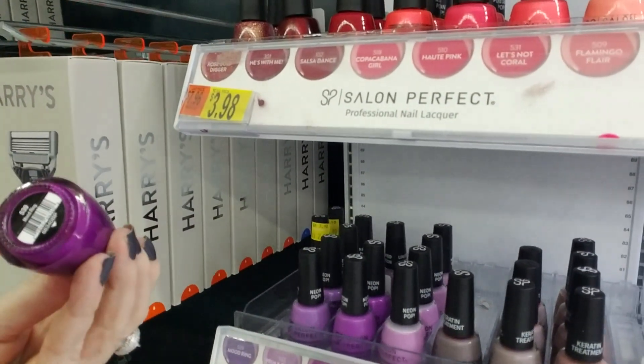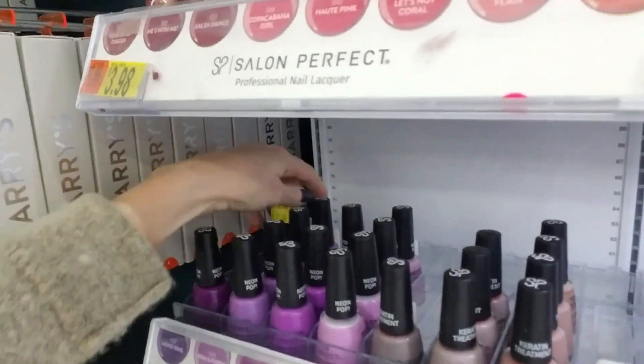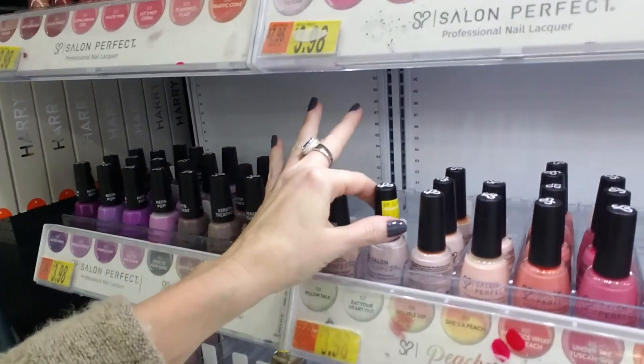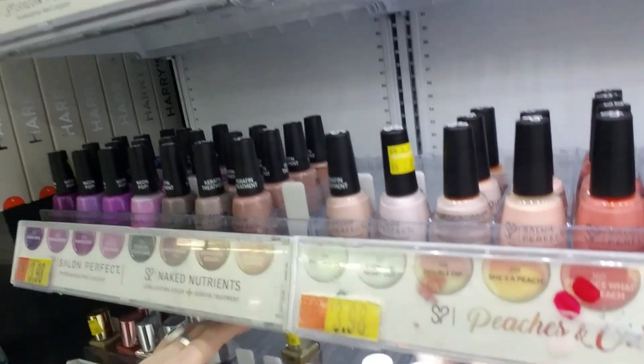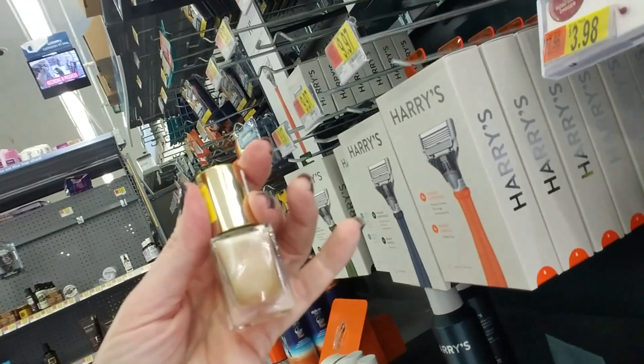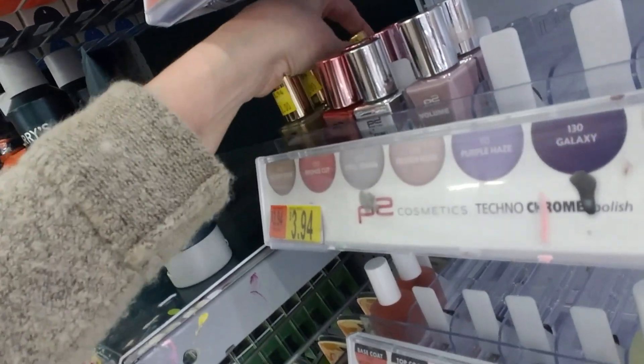And they're getting rid of Mood Ring. Well, the only good thing is I imagine they'll be bringing in new colors, and we'll have all new colors to play with. And they're getting rid of Golden Edge. I was just showing this one in the Lynette video the other day. They're getting rid of that.